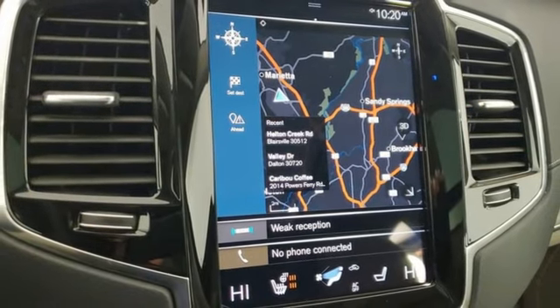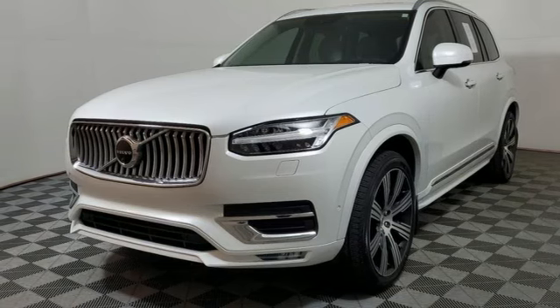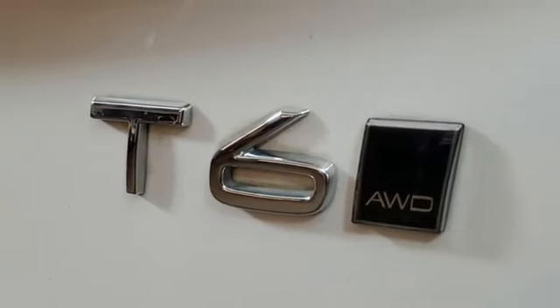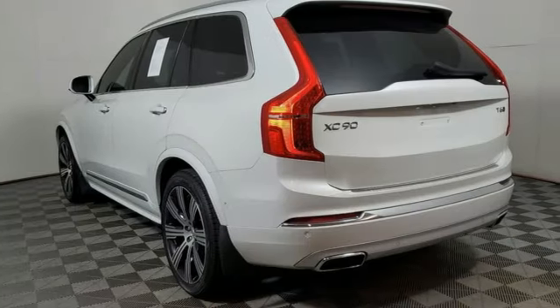Multi-zone climate control, autonomous cruise control, streaming audio, Wi-Fi hotspot, front heated and ventilated leather bucket seats, auto dimming rear view mirror, and automatic transmission.